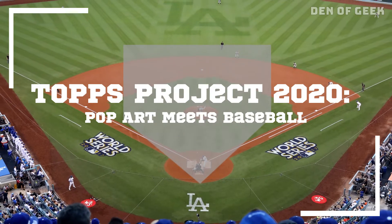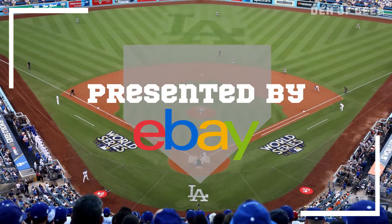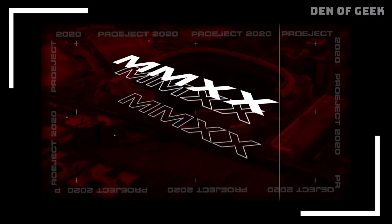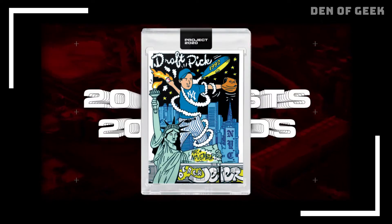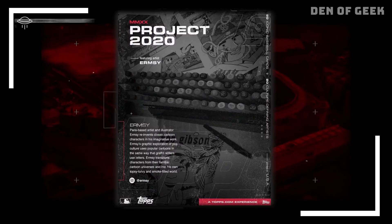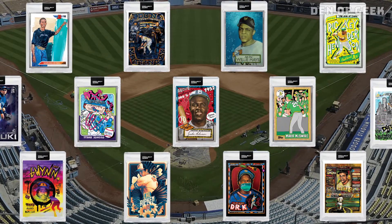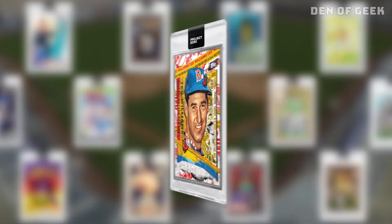Topps Project 2020 is a one-of-a-kind trading card event that has combined contemporary art and baseball cards. Throughout the year, 20 artists will reimagine 20 iconic baseball rookie cards for a complete set of 400 cards released over the course of 2020.